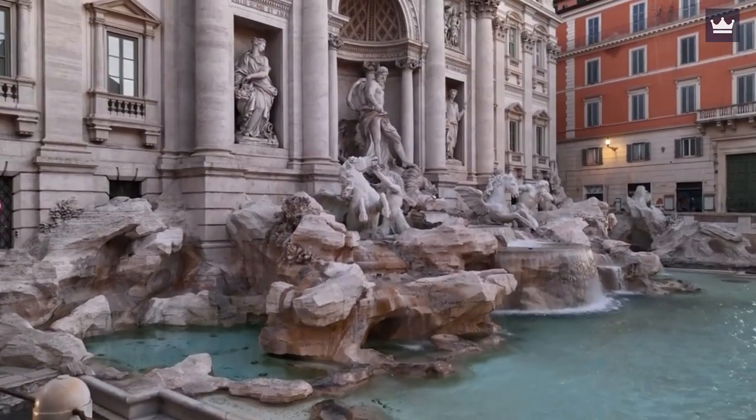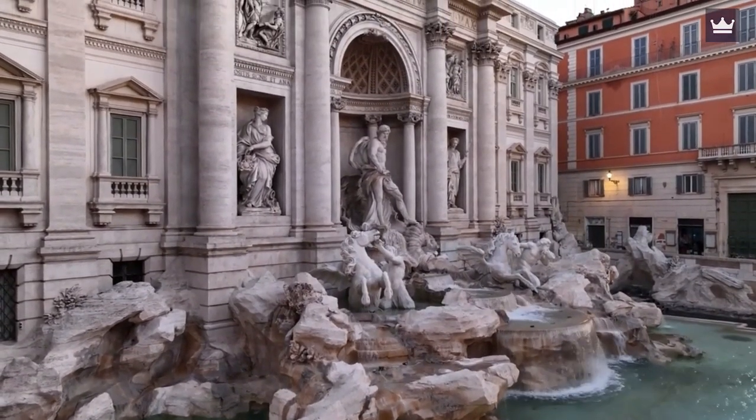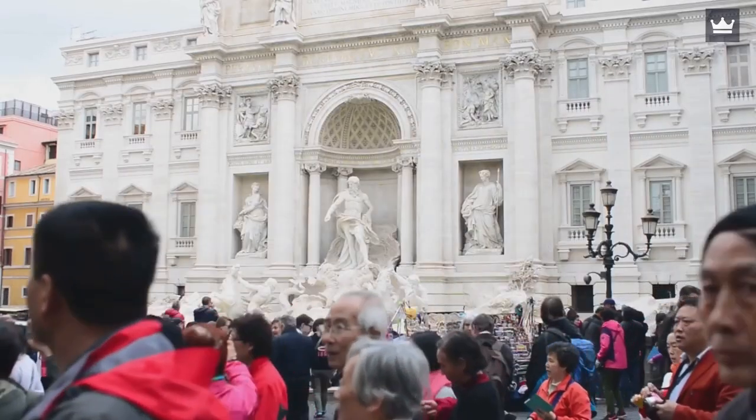Helpful Tips: Consider tossing coins that you won't be using on your trip, and while participating in the tradition, stay open-minded. Since the fountain can get crowded at times, secure your belongings as much as you can.